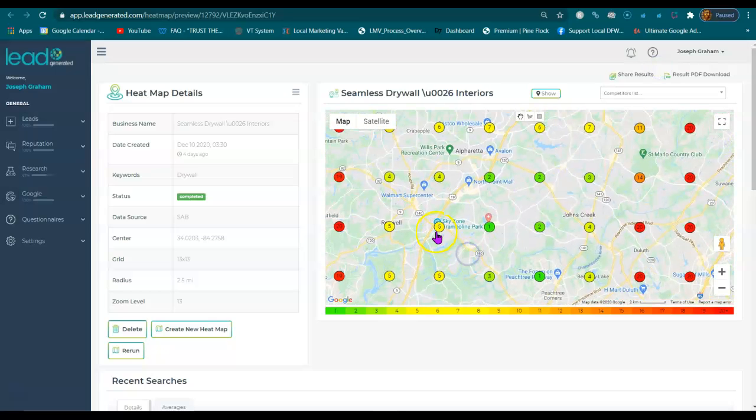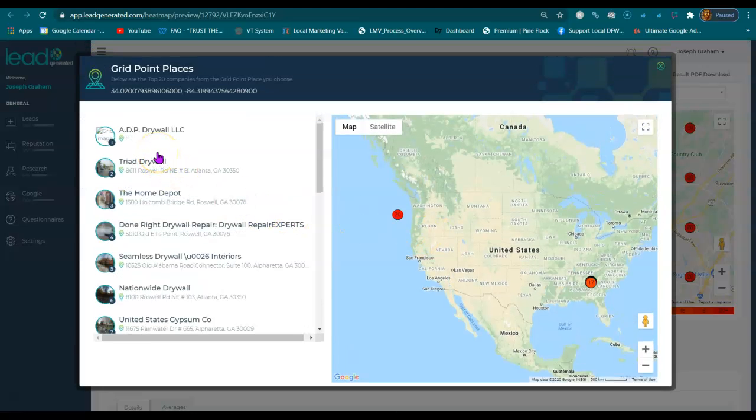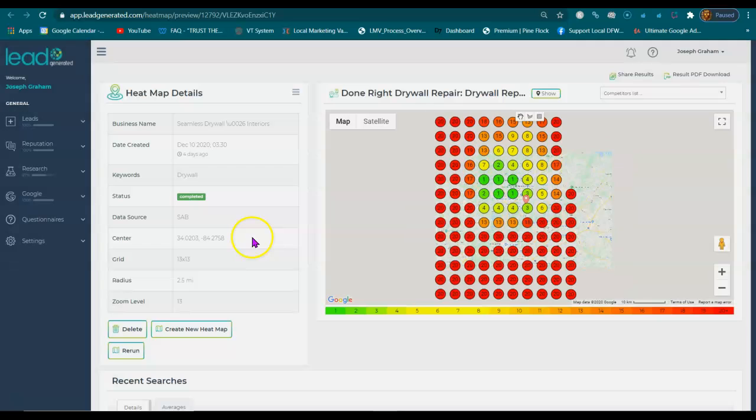Let's go over here by Sky Zone Trampoline. If someone's over here by Sky Zone Trampoline, they're going to see ADP, Triad, and then maybe Done Right. Let's look at Done Right's — you can see their area.